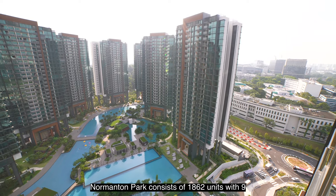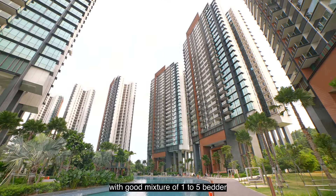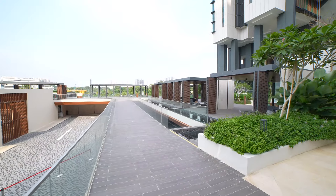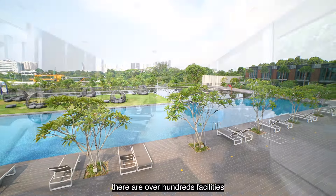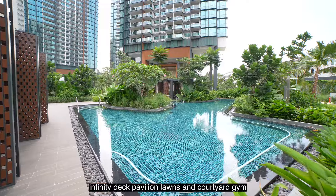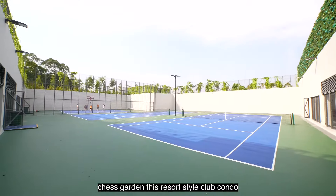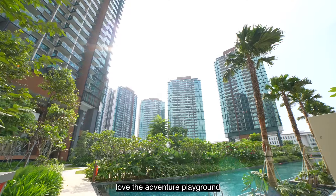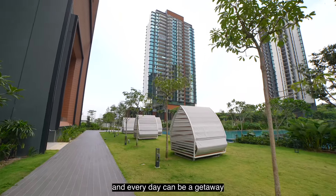Normandum Park consists of 1,862 units across 9 twenty-four-storey blocks, with a good mixture of 1 to 5-bedder units and 22 strata terraces. Standing on over 660,000 square feet of land, Normandum Park offers a full array of facilities for residents — over 100 facilities, including a 150-island pool, spa valley, infinity deck, pavilion lawns and courtyard, gym, and chess garden. This is a resort-style club condo that comes with a super low maintenance fee. Kids will totally love the adventure playground with the outdoor trampoline. There are spaces and facilities for all ages, making it feel like a getaway.